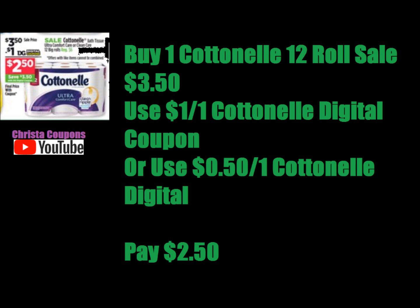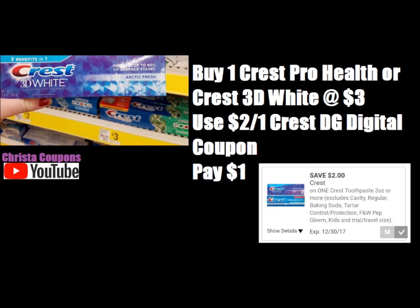The next one is the Crest toothpaste. You can either get the Crest Pro Health or Crest 3D White. It doesn't matter as long as it costs $3 and is above three ounces. You're going to use this $2 digital coupon and you'll pay just $1.